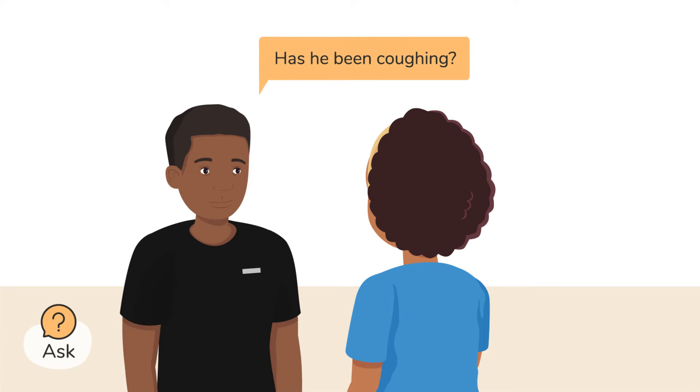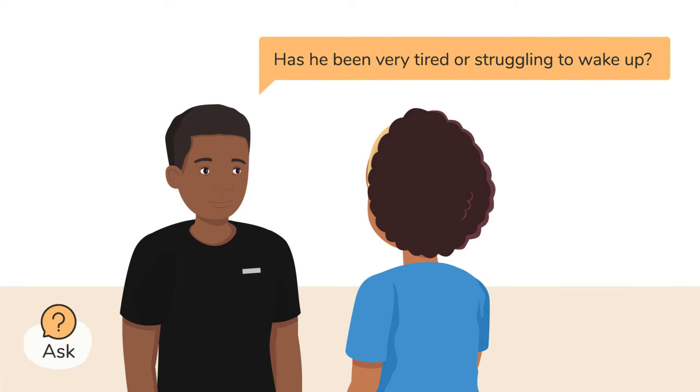Start by asking the caregiver if the child has been coughing and if they have been breathing faster than usual. Then ask how long this has been going on and if it is getting worse. Find out if they are drinking less than normal and if they have been very tired or are struggling to wake up.